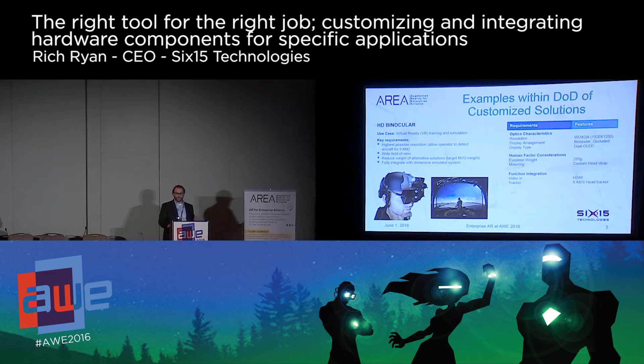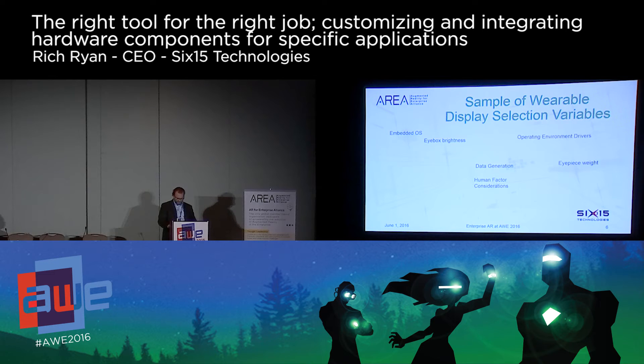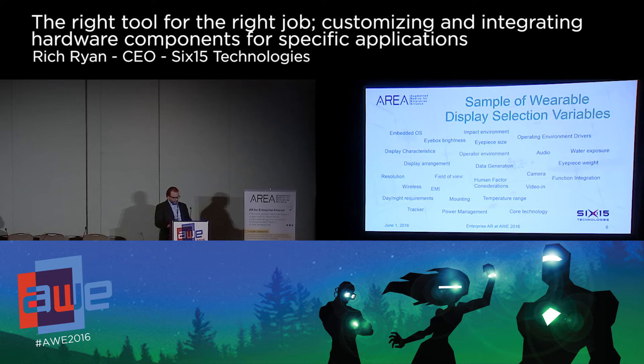So the Air Force had to be really sure that the criteria they developed was the right criteria, and the same holds true for industry. When we talk about creating purpose-built hardware for enterprise demands, we're all familiar with the general parameters of augmented reality display — field of view, resolution, weight — but there are hundreds, if not thousands, of variables that come into play when tailoring a solution.